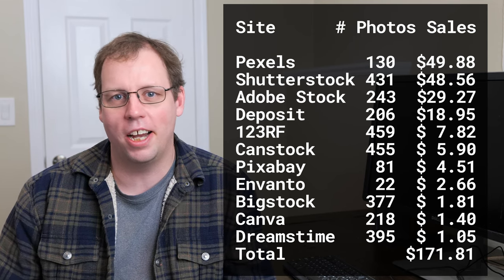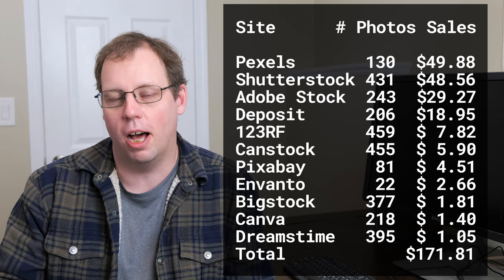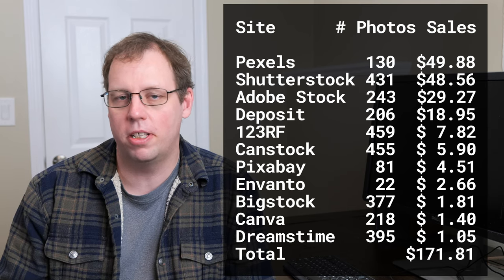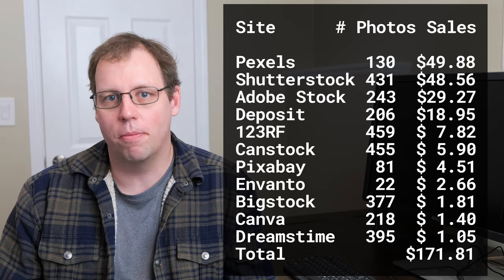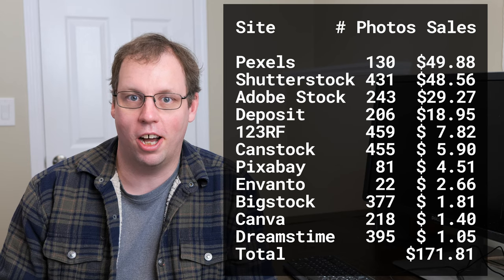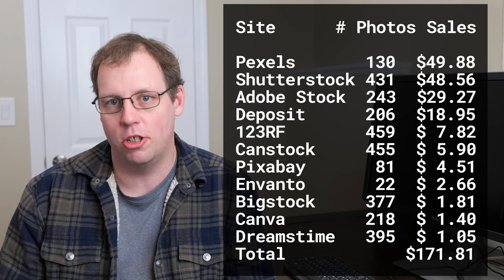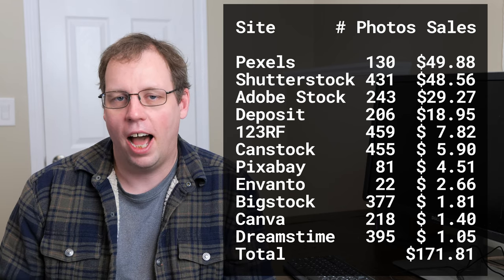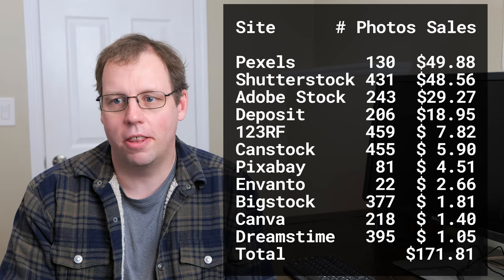Right now I've got, give or take, around 600 photos that I could upload to any of the stock sites. On sites like Shutterstock and Adobe Stock, I've actually uploaded all those photos, but a number of them have been rejected. Adobe Stock is a bit stricter than Shutterstock, so more have been rejected there. For those sites where I make a fair amount of revenue, I have tried to upload all 600 photos.